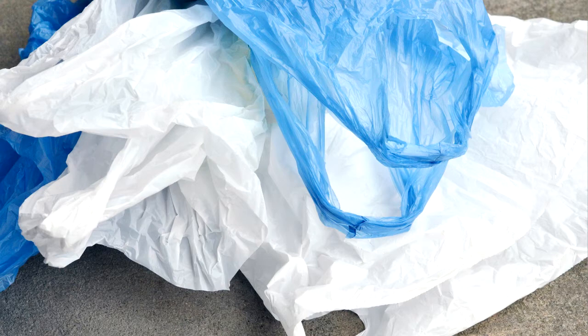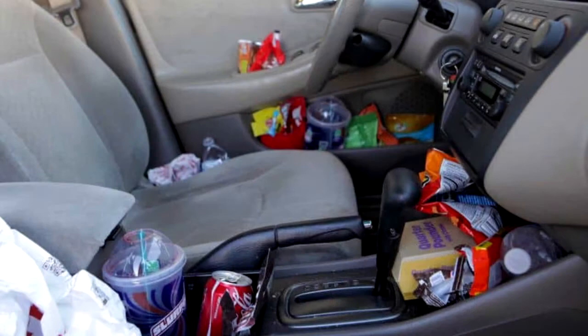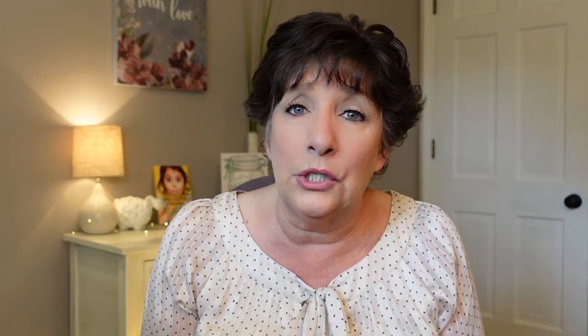Number ten: bring trash bags. This is essential for every car with kids. Have several plastic bags to dispose of trash and do it each time you stop for a meal or a break. Collect trash as you go and teach the children to ask for the trash bag and put their trash in it right away. I would also suggest getting some disposable vomit bags — those are great to have on trips, especially handy if you're on the highway and you hear those horrible words: 'I don't feel good.'